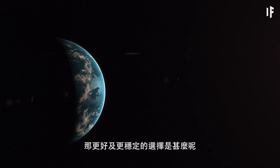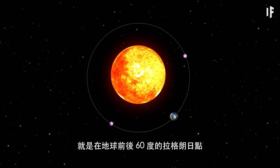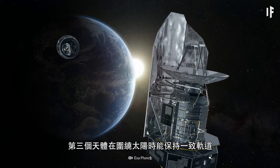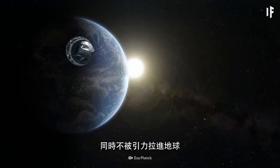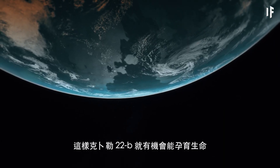The better, more stable option would be for Kepler-22b to nestle into orbit at the Lagrange points located 60 degrees ahead and behind Earth. Here, a third body could maintain a consistent orbit around the Sun and not get gravitationally pulled into Earth. Then, Kepler-22b would have a chance of hosting its own life.